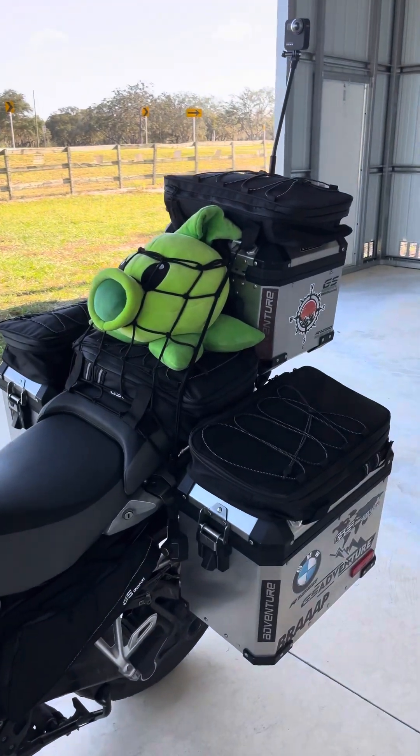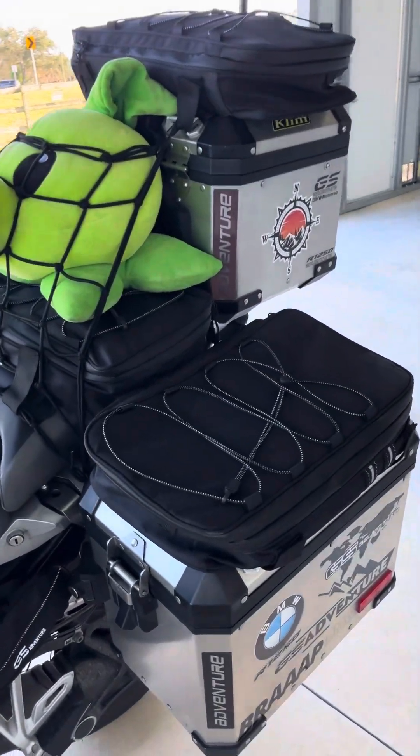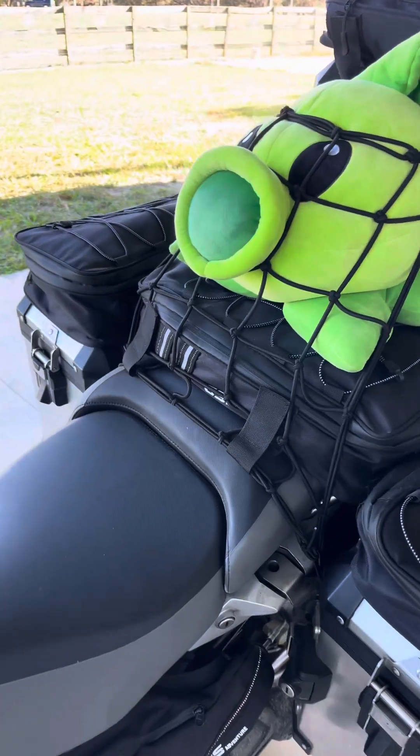Don't forget Hubert. You got the GSA expandable bags — this is my tool bag.